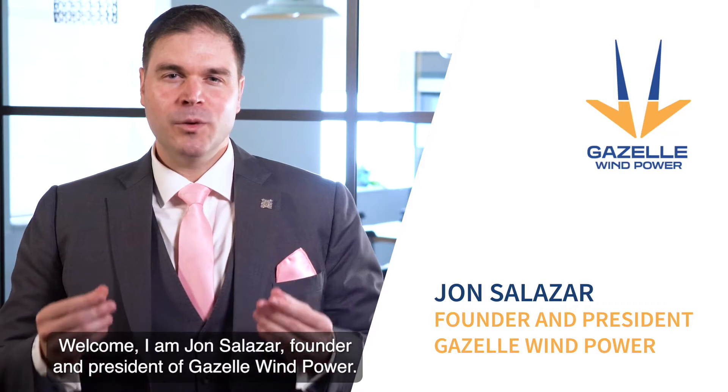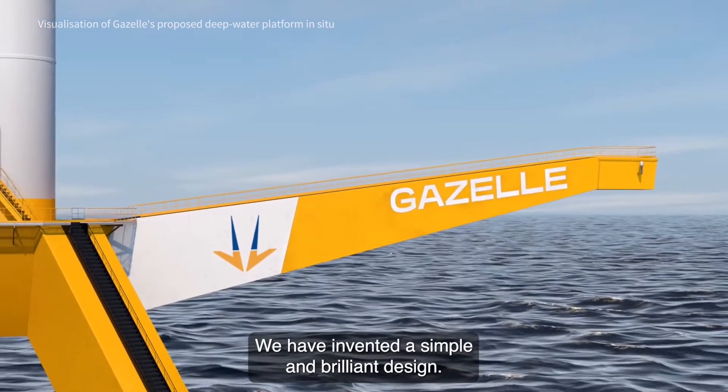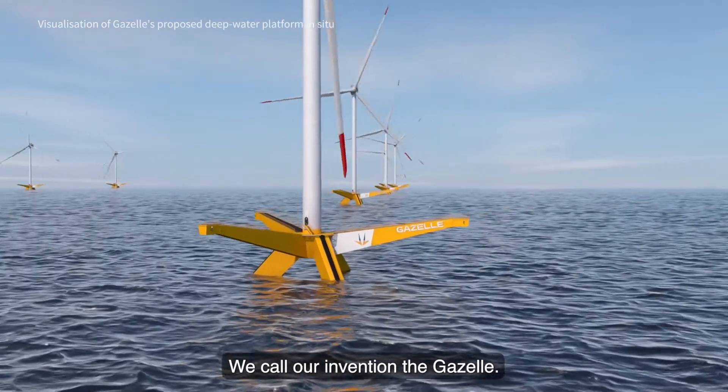Welcome. I am John Salazar, founder and president of Gazelle Wind Power. We have invented a simple and brilliant design. It is a lightweight, stable and durable deep water floating platform. We call our invention the Gazelle.